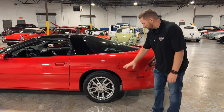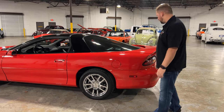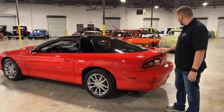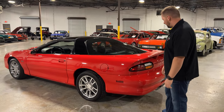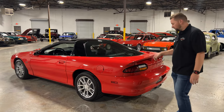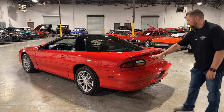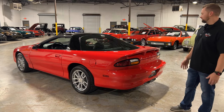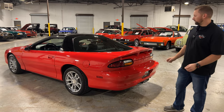Working to the back, you have the SS wheels again and a really clean quarter panel. One of the key features you get with an SS is this rear spoiler — more of a duck bill style. It's a super cool feature that makes it look aggressive and gives you more downforce. The bumper is super clean, tail lights are in good condition, and this car literally looks brand new with only 20-something thousand miles.